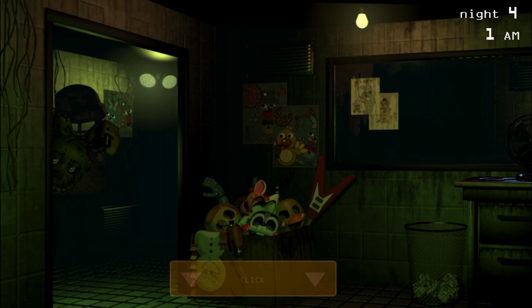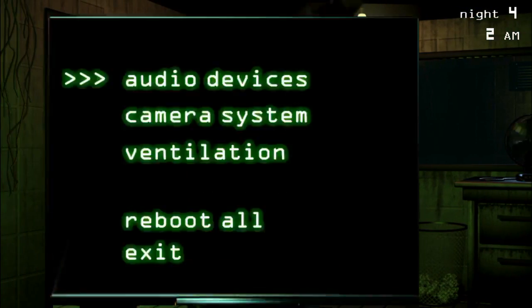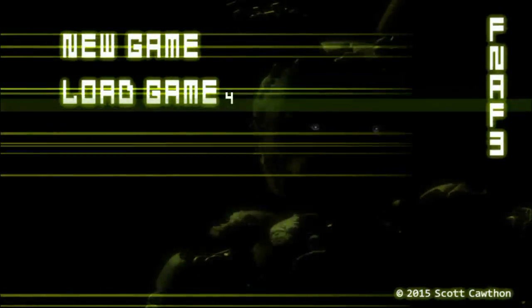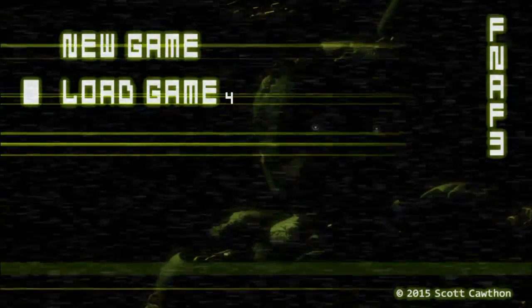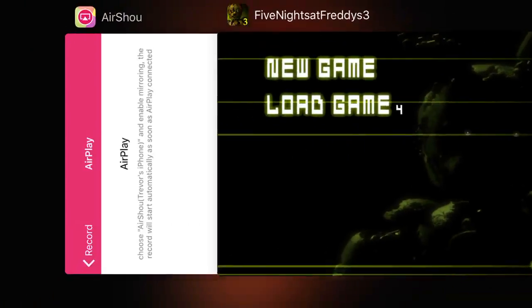Bonnie, you're supposed to go. Dang it. You know what guys, I'm just going to go ahead and end this video here. Sorry to cut it short, but it's getting pretty late where I am. The next episode I'll do this night and then night five, or at least try night five. I'll see you guys in the next video — bye bye!